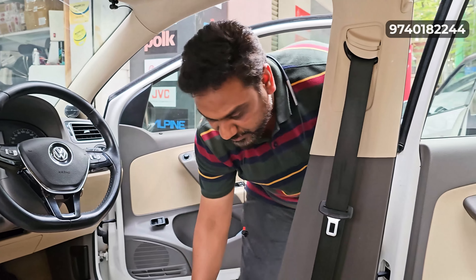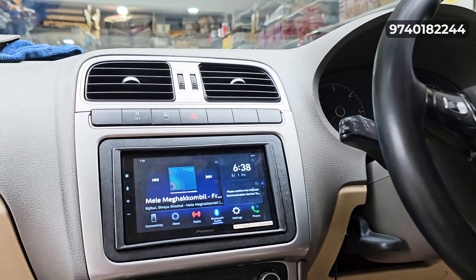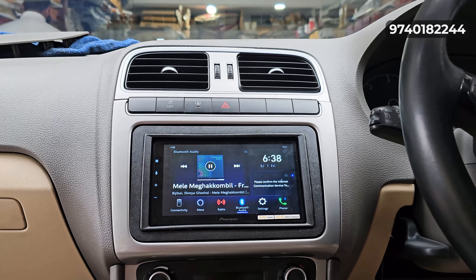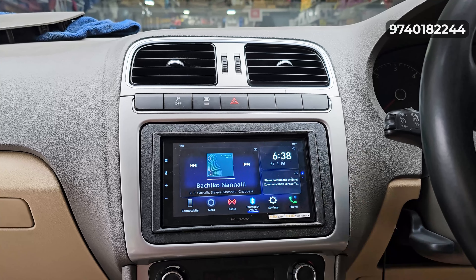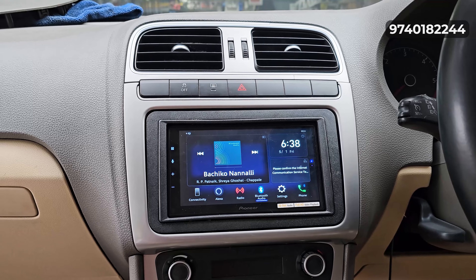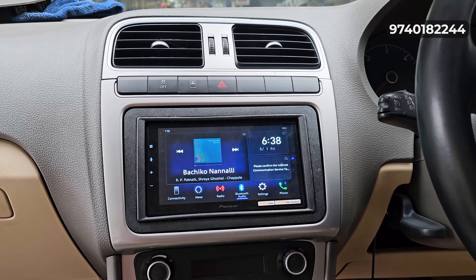We have installed the system — the same company system. We have installed the Pioneer head unit here. Let's take a look at the Pioneer head unit. It's a neat finish. This Pioneer head unit is the source. If you tune all this, you can get excellent sound output.